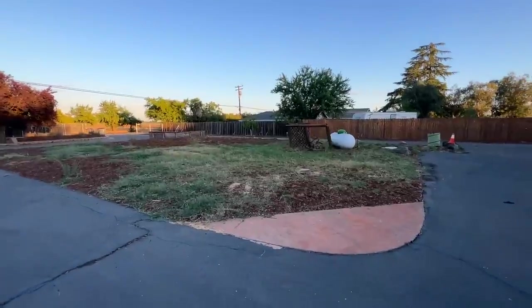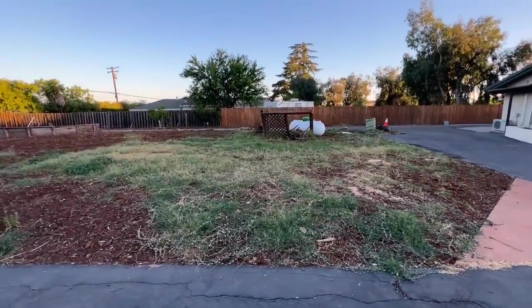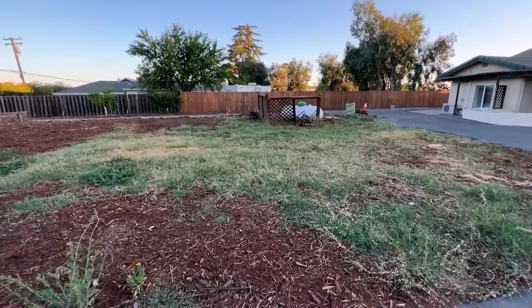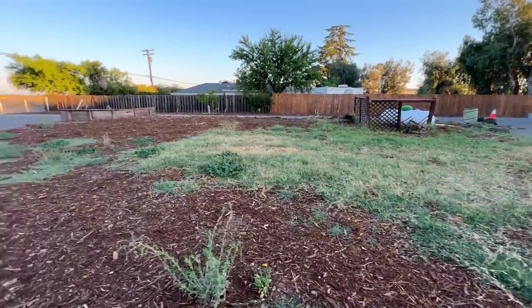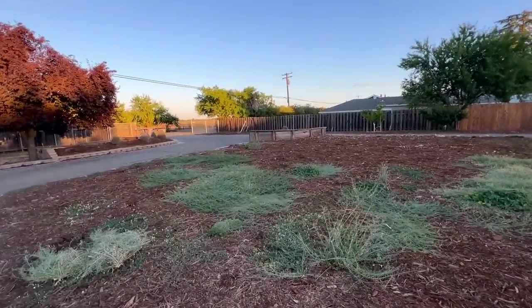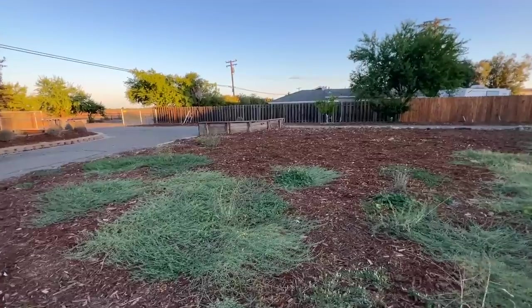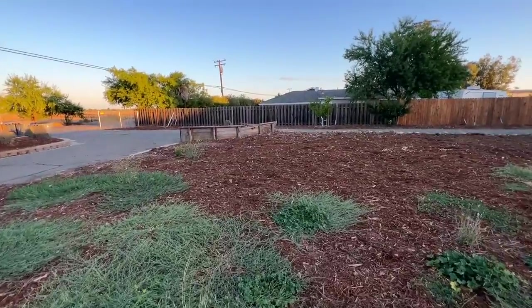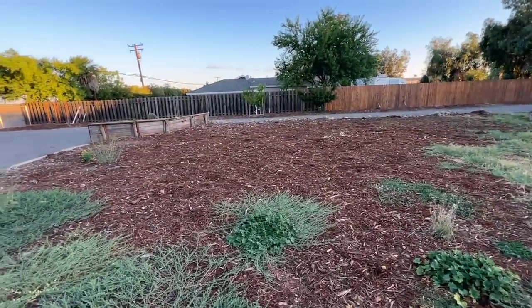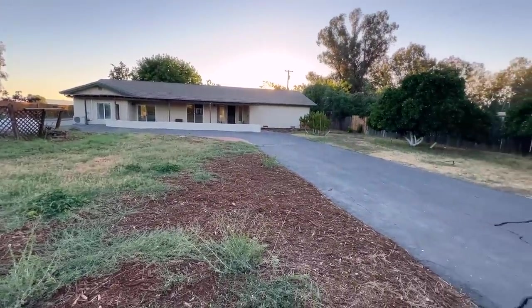Look at this — it looks so different, it looks empty! The propane tank is getting moved up by the front gate. We've already talked to the propane people about that. You can see how different it looks — all the Lady Banks roses are removed. There are still two stumps to remove but they didn't have time. I felt bad asking for more things — they were here forever.